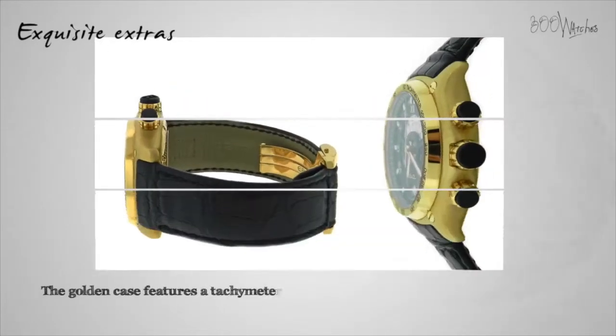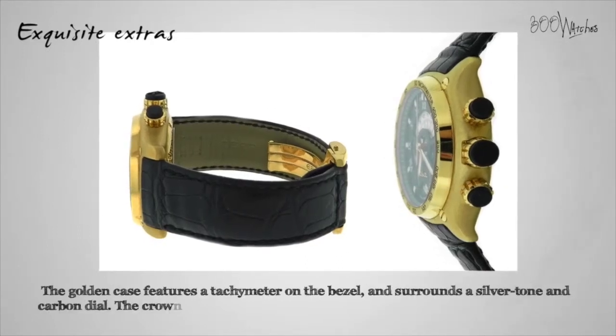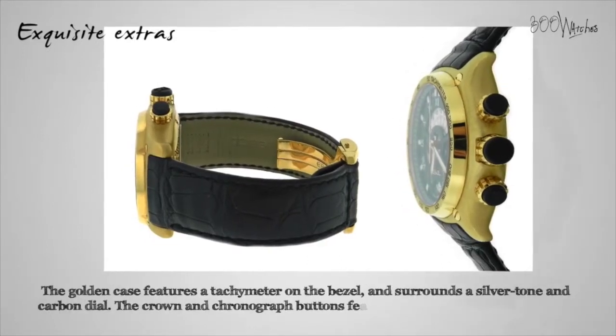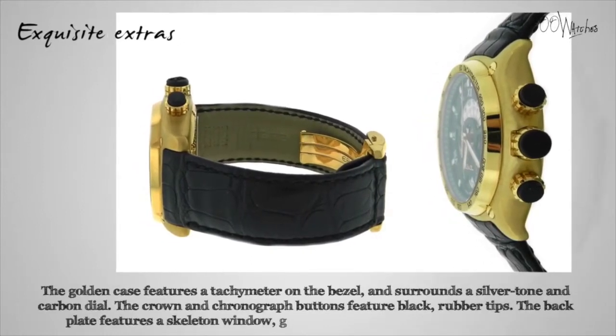The golden case features a tachymeter on the bezel and surrounds a silver tone and carbon dial. The crown and chronograph buttons feature black rubber tips. The backplate features a skeleton window giving a peek at the movement's 27 jewels.